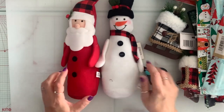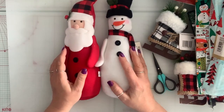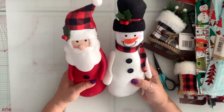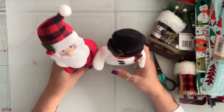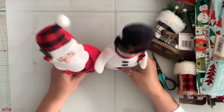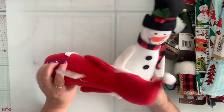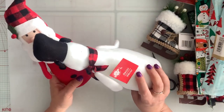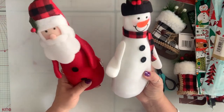I got these — they also had the elf but it didn't speak to me even though I love elf. The Santa and the snowman were cute. These have like a bean bag kind of thing on the bottom and they're so adorable. For $1.25, can't go wrong.